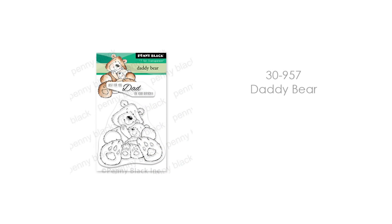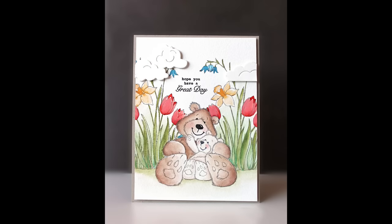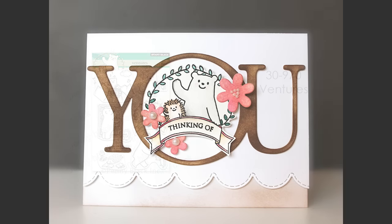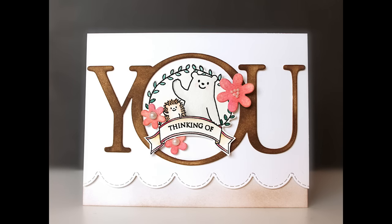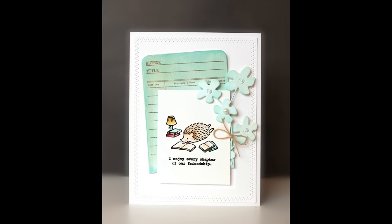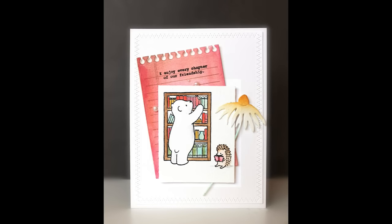We also have 30-957 Daddy Bear. I combined him with the Spring Emerges stamp in the background and some cloud dies. And finally, we have 30-970 Ventures. These guys are so cute — I really like all the little adventures they're taking. I put it with our You Die, and then focused on the book ones because I just loved how cute they were. The sentiments come with the set, and I also tucked in some of the new floral dies as a little embellishment.